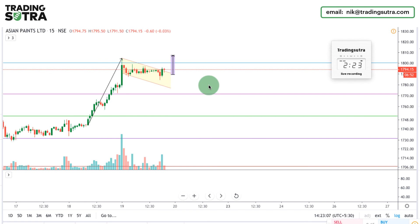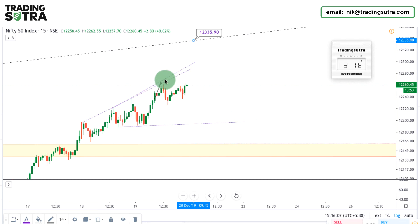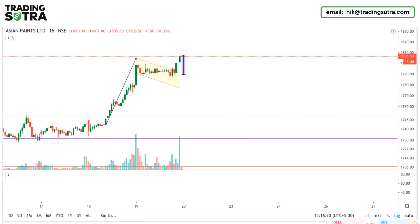Welcome back, it's 3:16 PM and we have reached our target zone. Nifty is moving up — 12262 is the high — but I have already exited all my positions. Talking about our other position, Asian Paints is forming a bullish flag pattern.